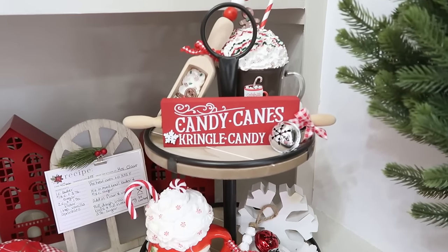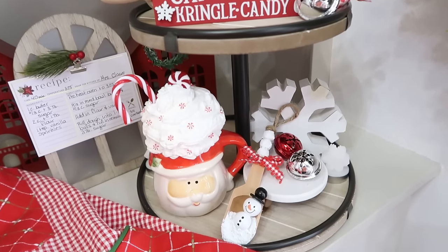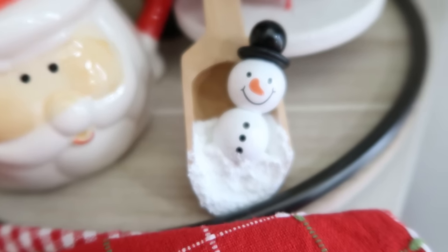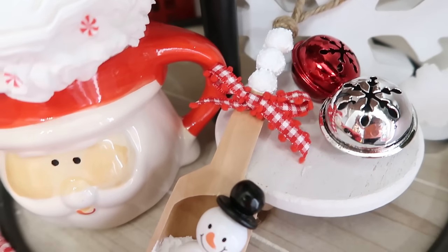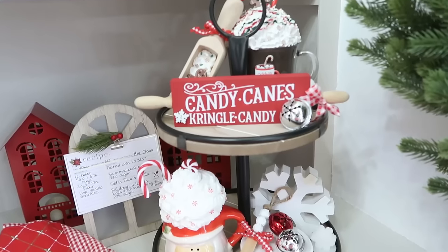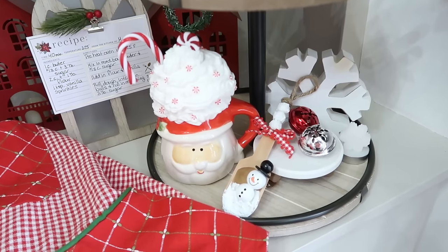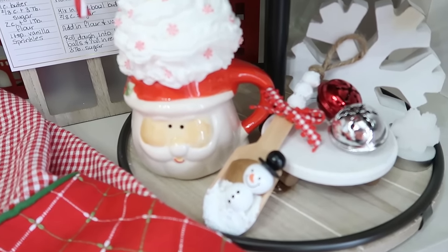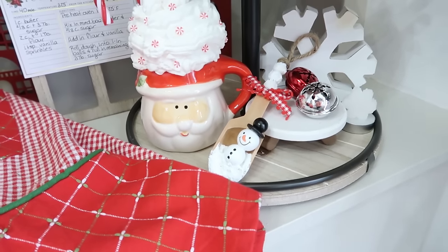This is so cute — obviously can be added to a Christmas tree as an ornament, or add it to a tiered tray. I've been making some faux Christmasy items like hot cocoa and other scoops, so I added it to my collection along with some Dollar Tree jingle bells. Most of this is handmade or Dollar Tree, so you get a really cute collection going as you start crafting.